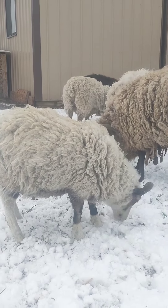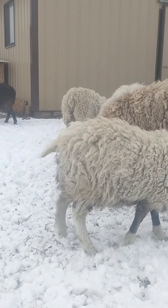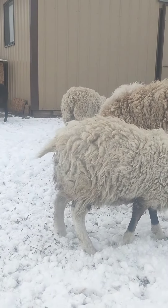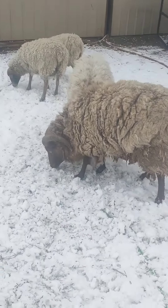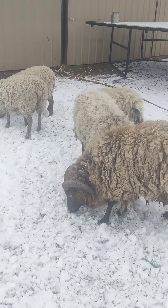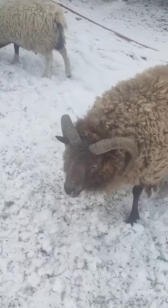We'll see if we get some cool lambs this year. I want some darker colors, so I'm hoping I get some dark colors. He had a lot of color when he was first born, but now he's just kind of a light pale gray. And Lucas here looks brown but underneath he's really gray, so that's cool. We'll get some fun colors there. Lucas is the one with the horns.